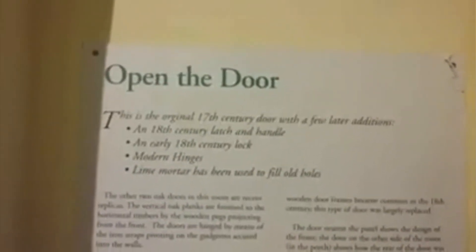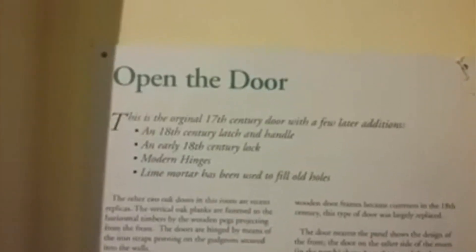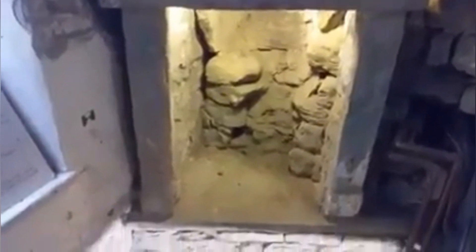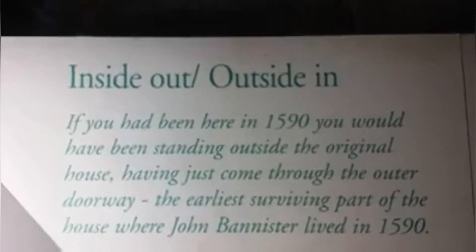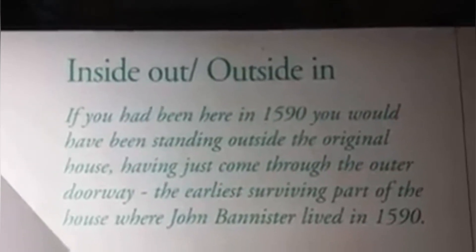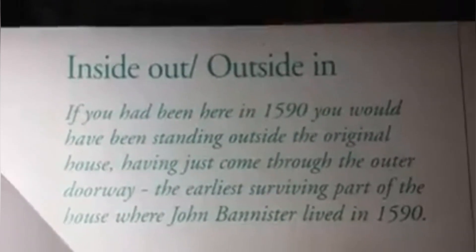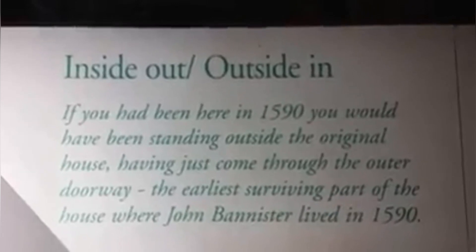17th century — so that means it's from the 1600s, 400 years ago. An old chimney floor, over the old stone hearth. Looking down on what would have been a floor below, at an old stone sink. If you had been here in 1590, you would have been standing outside the original house, having just come through the outer doorway. This is the earliest surviving part of the house where John Barnester lived in 1590.